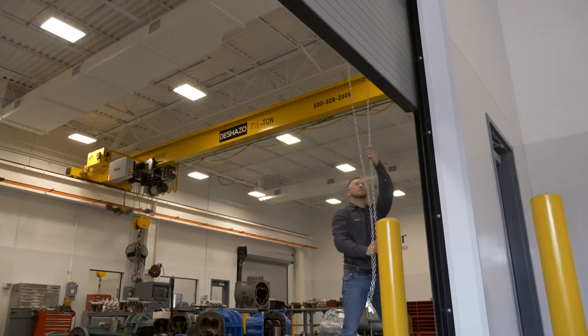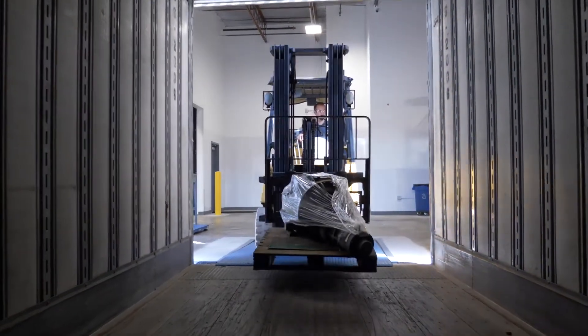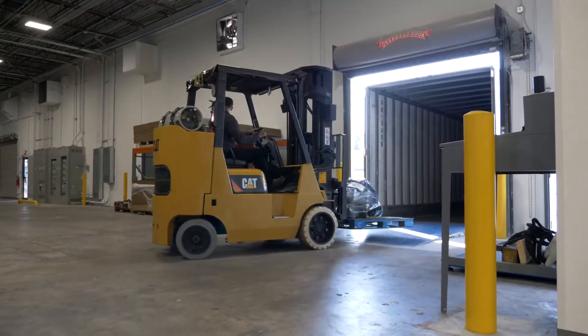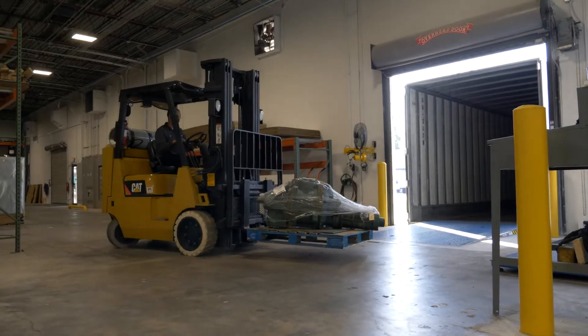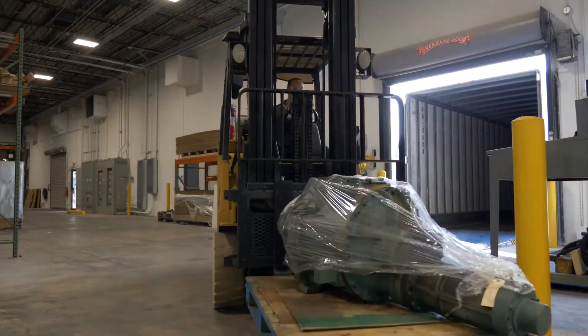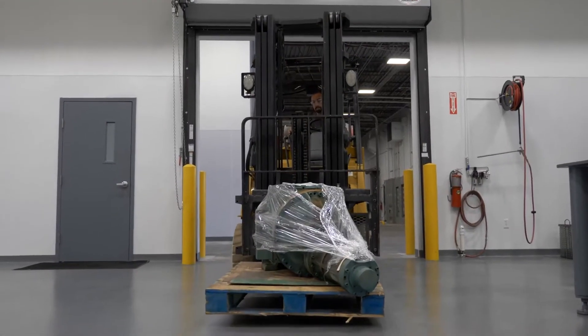When it comes to compressor service, nothing compares to the Stellar way. Our nationwide service facilities are unlike any other, and our newly upgraded Jacksonville and Fort Worth locations set the standard for quality and cleanliness. Here's a behind-the-scenes look at how we service compressors at our state-of-the-art facilities.